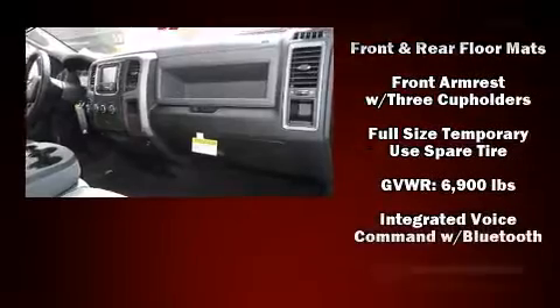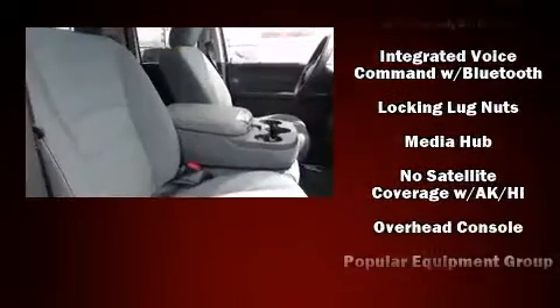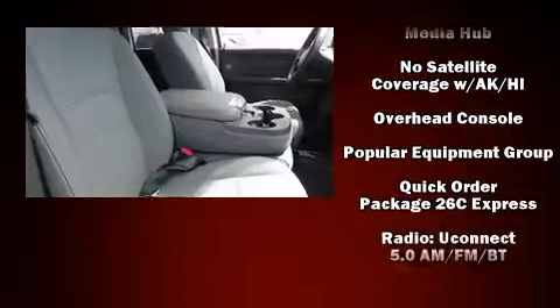Enjoy your favorite music via the stereo system, which includes a CD player with AM-FM radio and 6 speakers enhancing the audio experience throughout the interior.